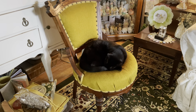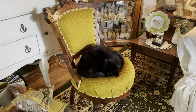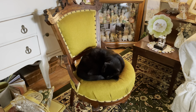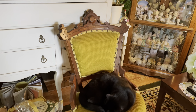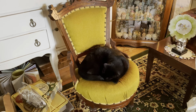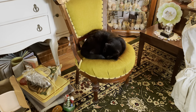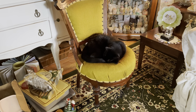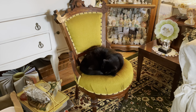So when y'all ask me where's Binks, this is where he's at. He made himself a new home on this very old, gorgeous vintage chair that I purchased at the Goodwill for $7.49. I just have it sitting in the middle of the living room because I have to get it repaired, but that's where he likes to sleep.